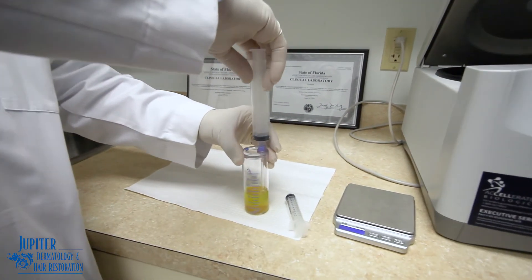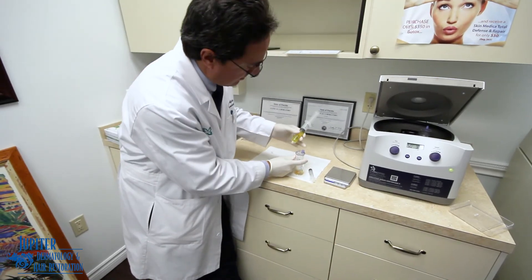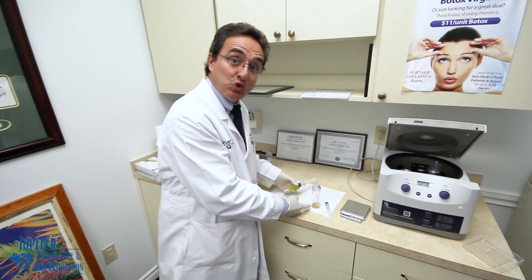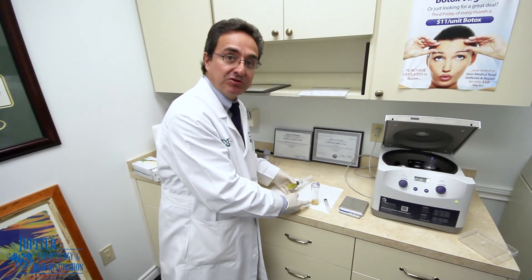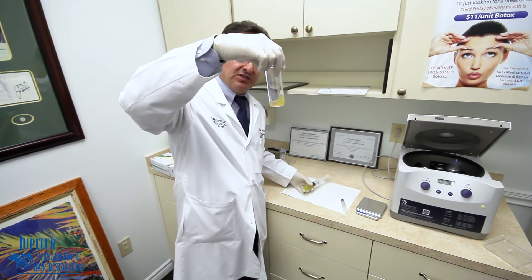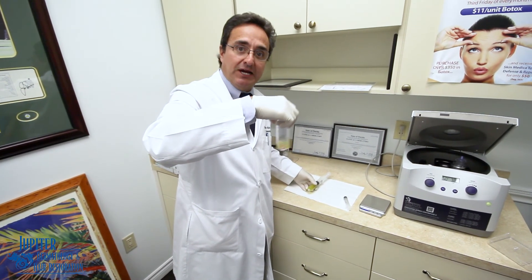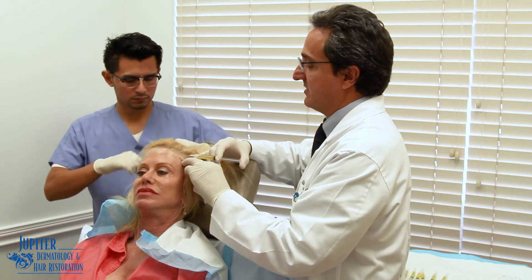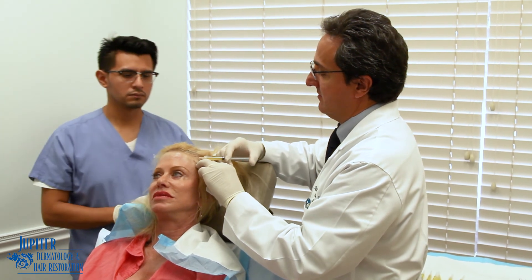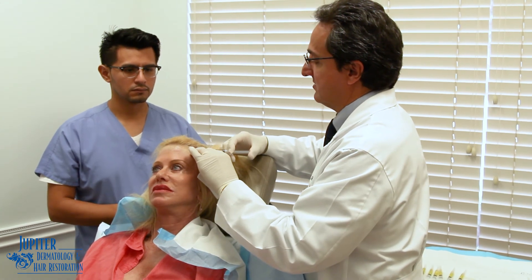And now what we're going to do is just extract this here. What we've done is extracted what we call platelet-poor plasma and platelet-pure plasma — very concentrated, rich plasma. So this is all your platelets that are extra rich and thick, and this is going to be injected back into the scalp to try to improve your hair loss condition. Injecting the platelet-rich plasma. You're not feeling any pain, right? Yeah. Good. We're just doing little injections into the scalp.